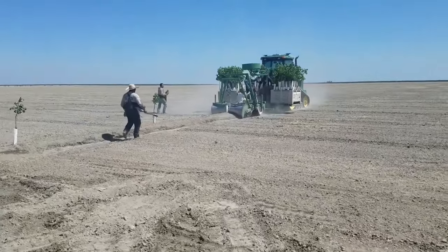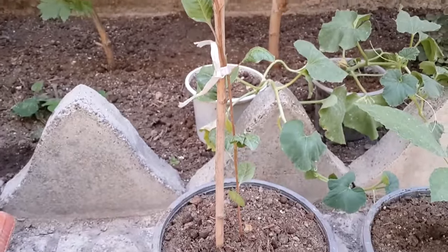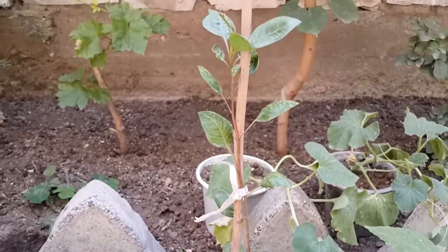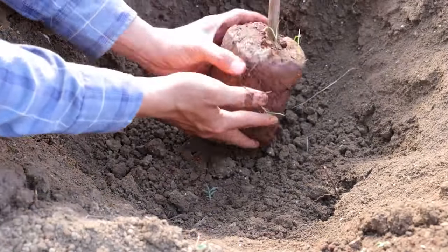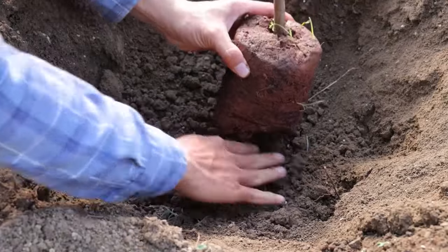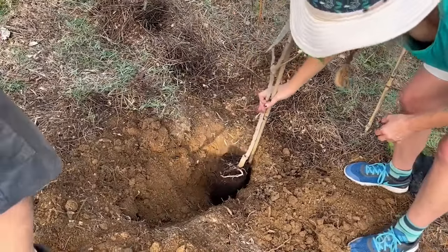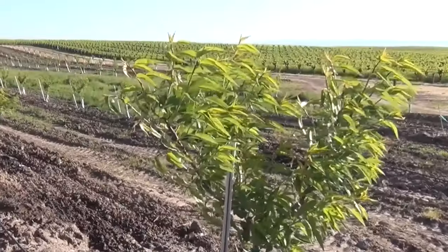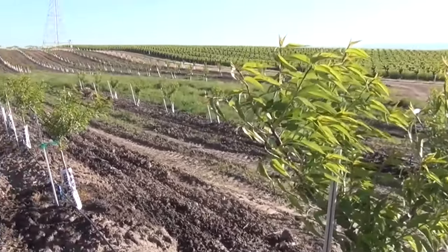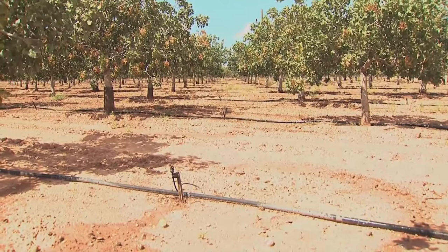In commercial pistachio production, the trees start as grafted transplants. The grafts are carefully selected and started on a root stock system that is best suited for the specific orchard site. Growers select root stocks based on the root system's hardiness and resistance to pest infestations. Once the pistachio trees are planted and established, they require ongoing care and attention to ensure optimal growth and yield.